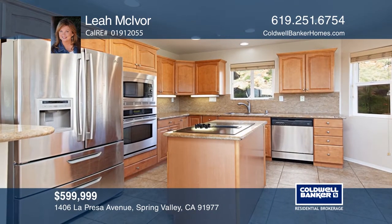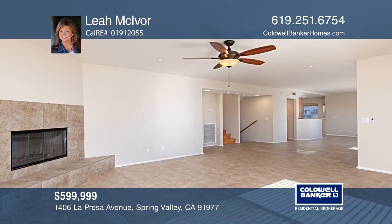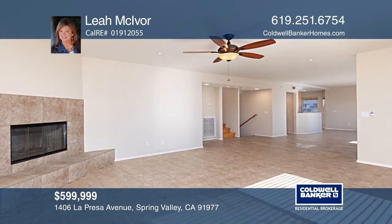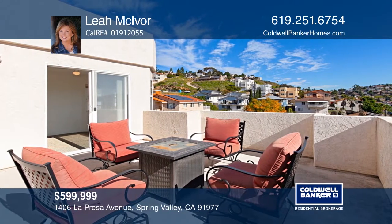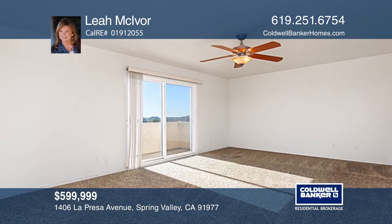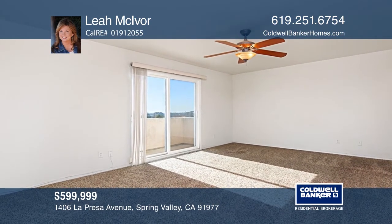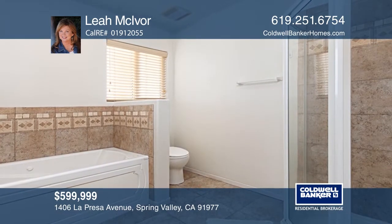You'll be on top of the world in this turnkey four-bedroom, three-bath home. The kitchen has beautiful granite slab counters and stainless steel appliances, while the living room offers a fireplace. Relax in your jacuzzi, custom terraced backyard, or around the outdoor fire pit. The master suite offers dual sinks and a balcony. There's also an elevator on the property. Leah McIvor would love to tell you more.